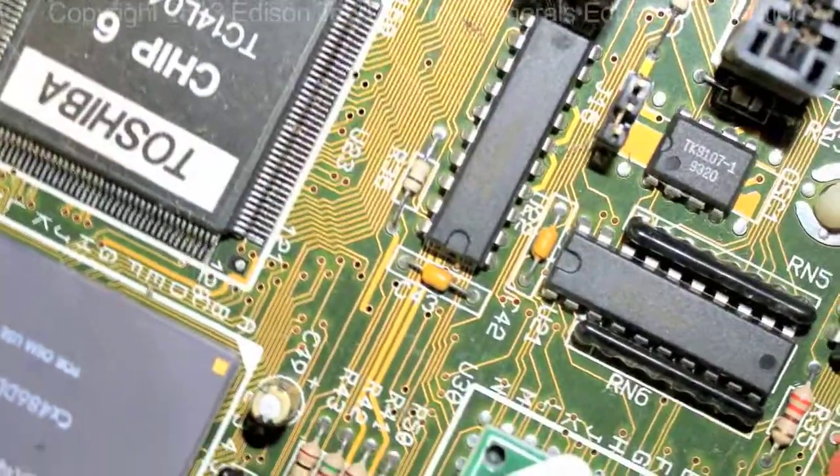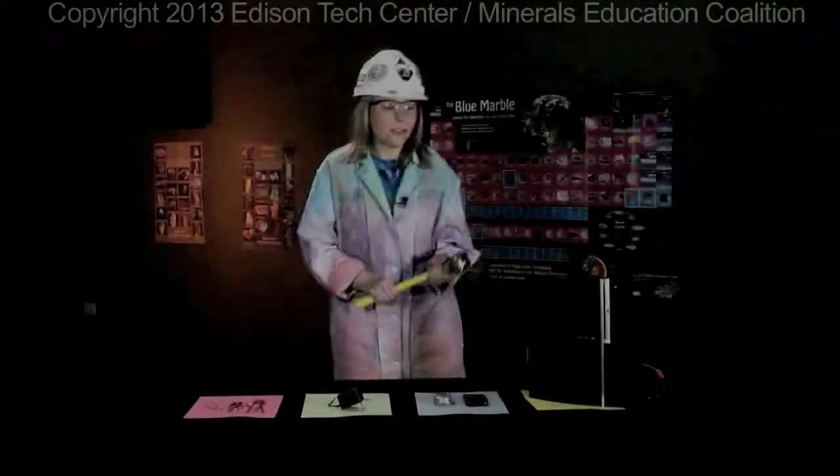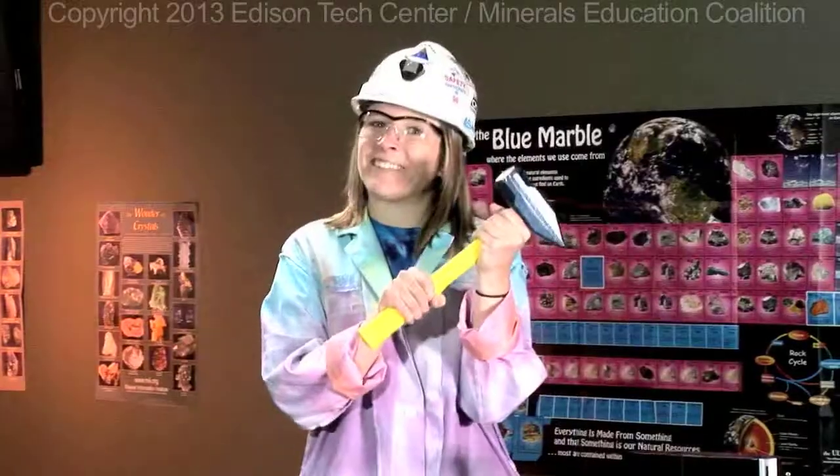So where do we use copper, and why? Here we have four everyday items that you probably recognize. They all contain copper. Copper has four major uses in our electrical world, and in order to take a look at those four uses, we're going to have to take a look inside.